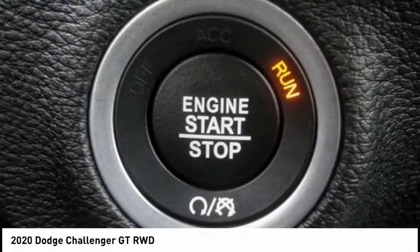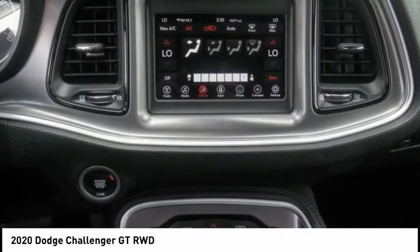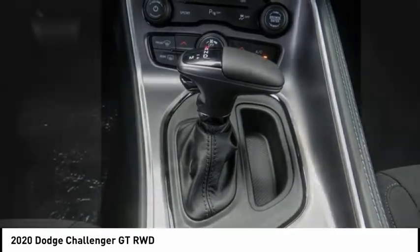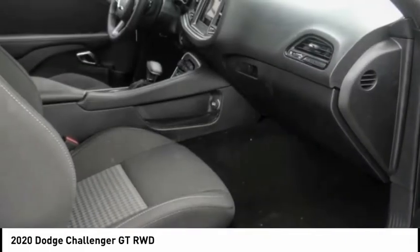Remote keyless entry, fog lights, four-wheel disc brakes, front license plate bracket, speed control, rear window defroster, and Sirius satellite radio. If you like it online, you'll love it in your driveway — take it for a spin today.